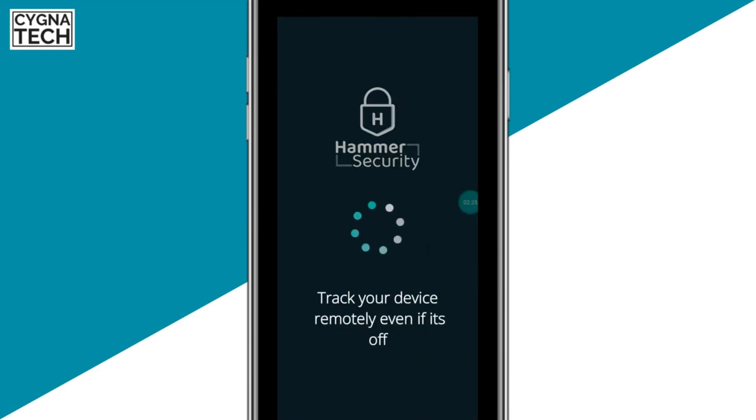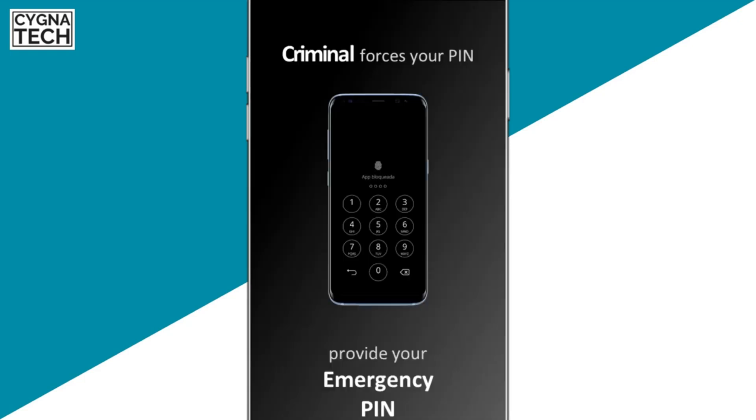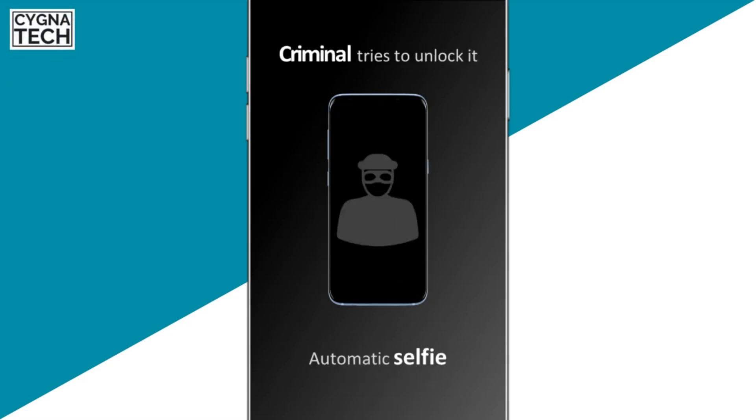Sign up for a free account with Hammer Security. Hammer Security is a security app that helps you track your phone even if it is switched off. It has a lot of interesting features through which you could track your phone in real time.